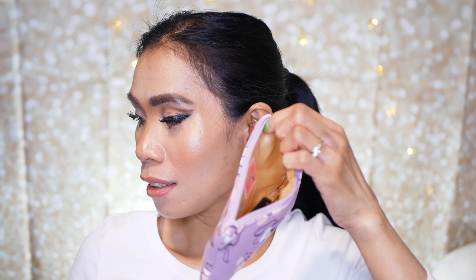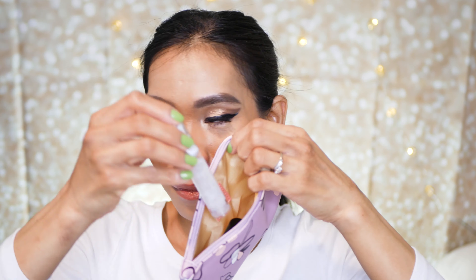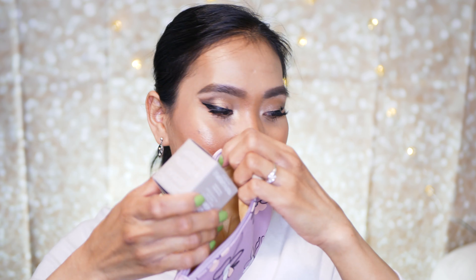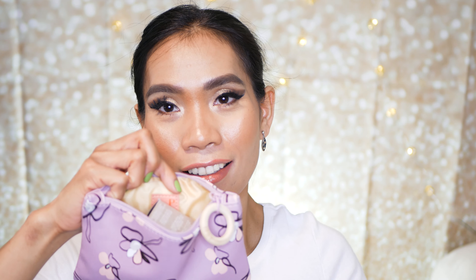It's a really cute bag for your little things. We've got everything in the little cute pouch: the toner, primer, mask, and bronzer. That's it for today's video, guys. Thank you so much for watching and I will see you in my next video. Bye everyone!